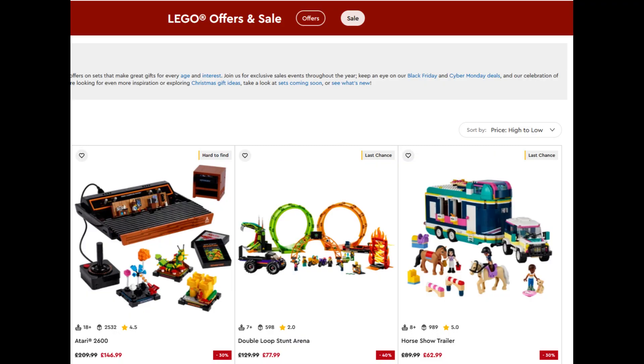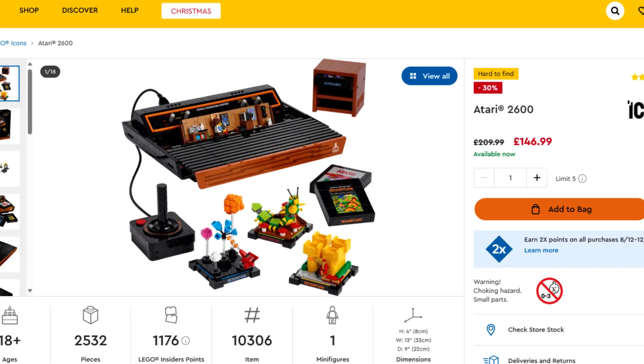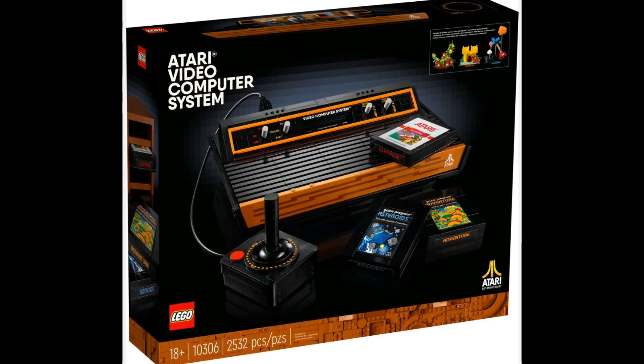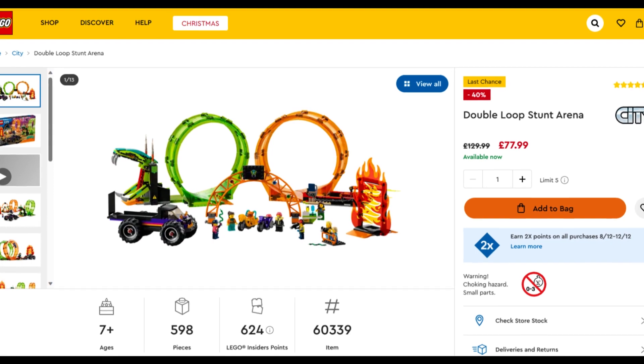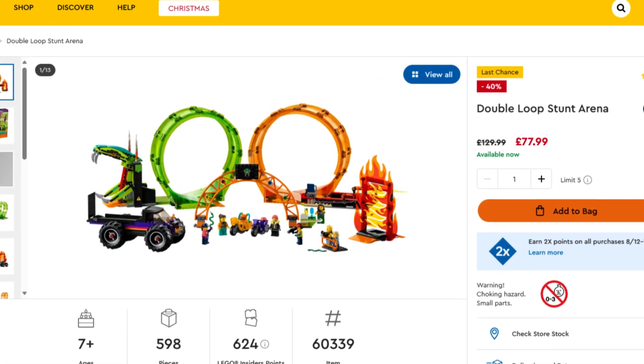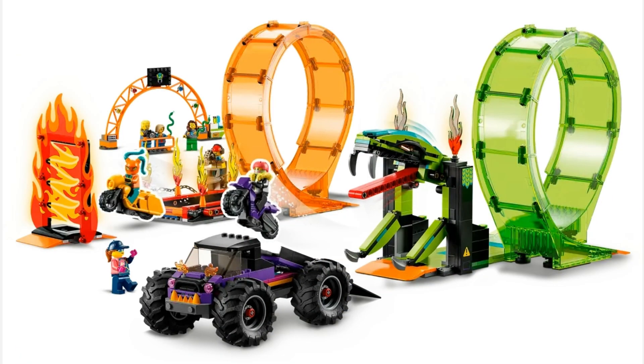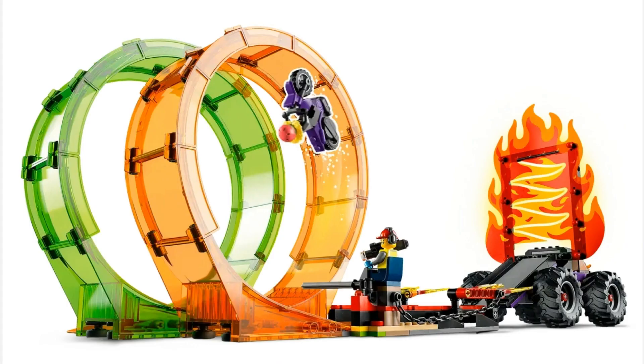The LEGO UK website has some fairly different sales on there, with the Atari 2600 at 30% off. That's unsurprising as the Atari was a far bigger deal in North America than Europe — there just isn't the massive nostalgia for it in Europe. Also on sale is the hideously overpriced LEGO City Double Loop Stunt Arena at 40% off. I think LEGO were maybe trying to go after some of the Hot Wheels market with this sub-theme, but I don't know if it's been a roaring success.